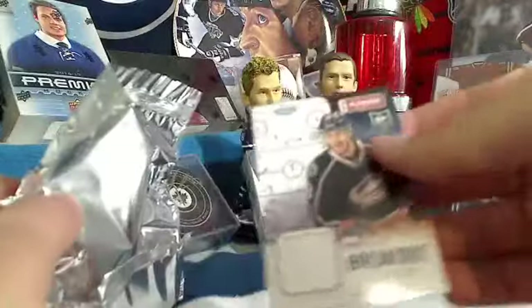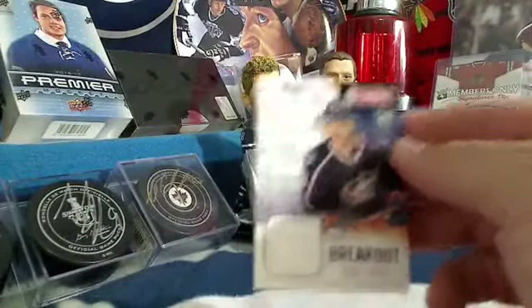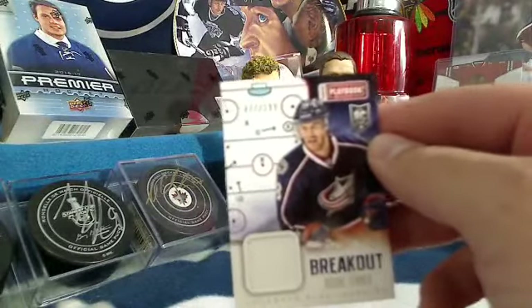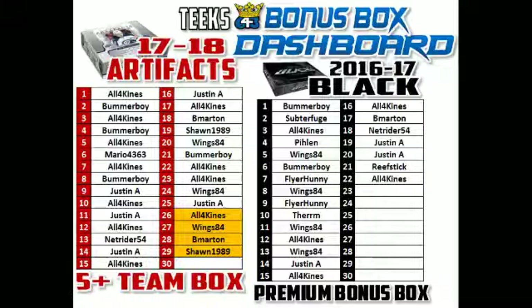And on the back we've got a breakout rookie jersey of Boone Jenner numbered at 199, for the Columbus Blue Jackets and Chuck. So Chuck gets the last card, which means he gets a 16-17 free spot in a box of black. I think he also swept that box. Congratulations, Chuck — it's all yours, buddy.